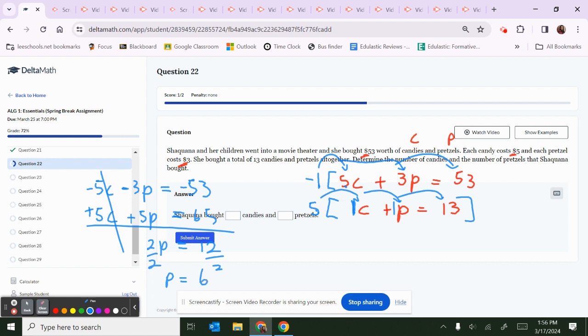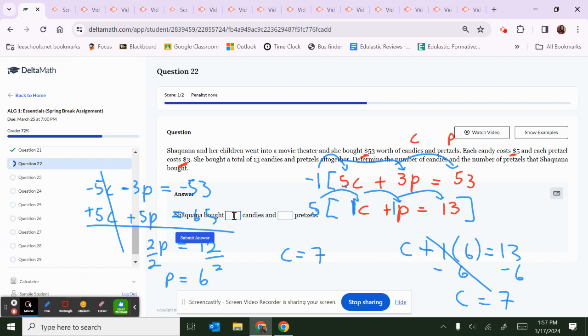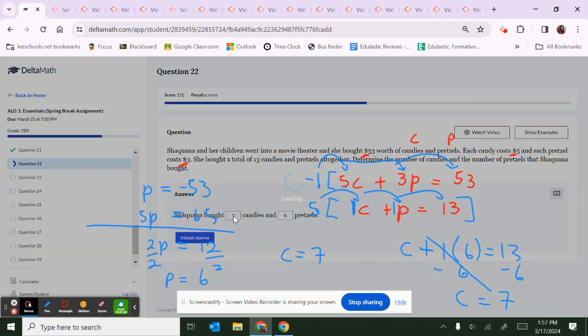We have 6 pretzels and need 13 items total, so there are 7 candies. Verify: C plus 1 times 6 equals 13; subtract 6, so C equals 7. We had 7 pieces of candy and 6 pieces of pretzels.